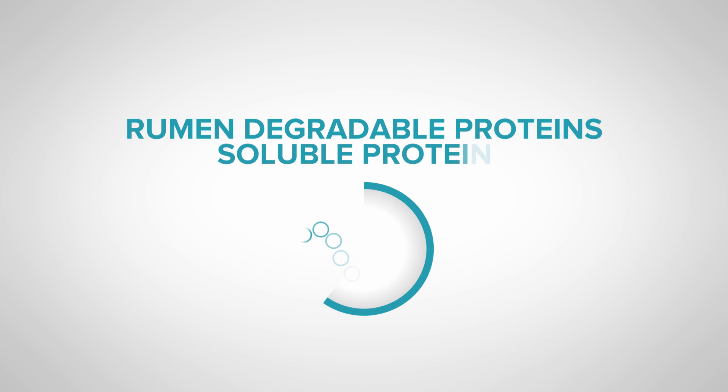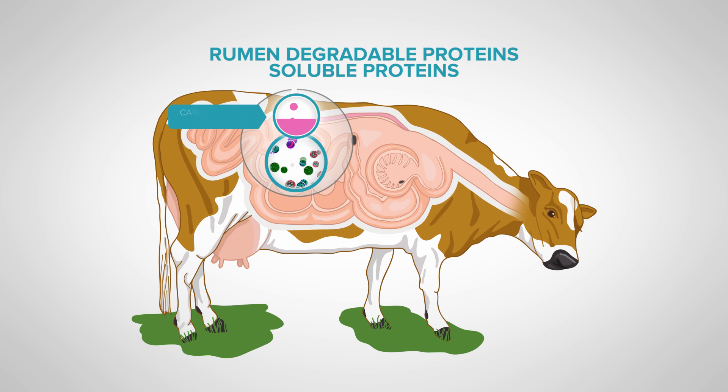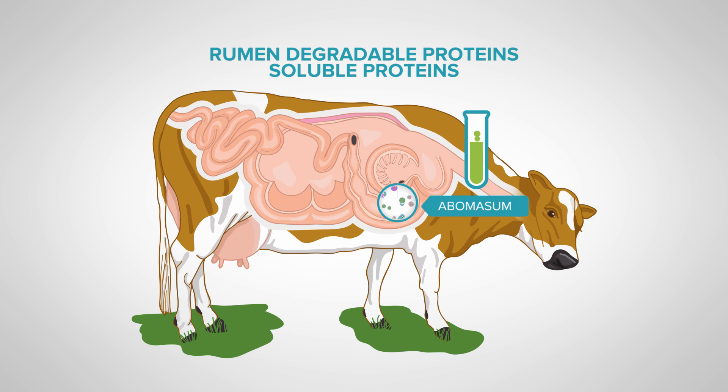Let's look in more detail at what happens to these protein groups in the dairy cow. We will begin with the rumen-degradable proteins and soluble proteins. These proteins are degraded, or broken down, in the rumen to form ammonia. The microbes then use this ammonia, coupled with energy generated from carbohydrate metabolism in the rumen, to form their own protein — referred to as microbial protein — enabling the microbes to grow and multiply. The microbes are then flushed from the rumen, through the reticulum and omasum, into the abomasum, where the acidic environment kills them and initial protein digestion begins.